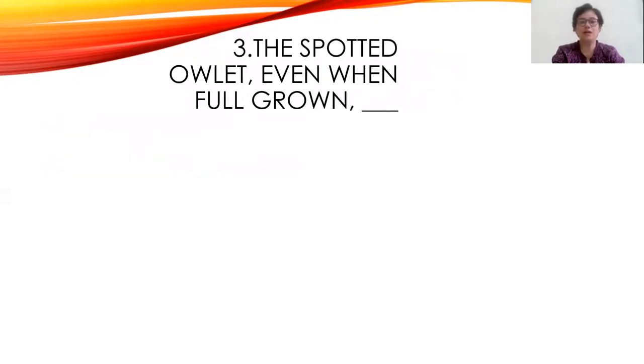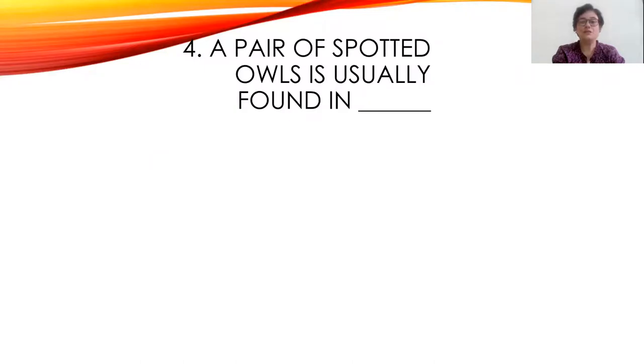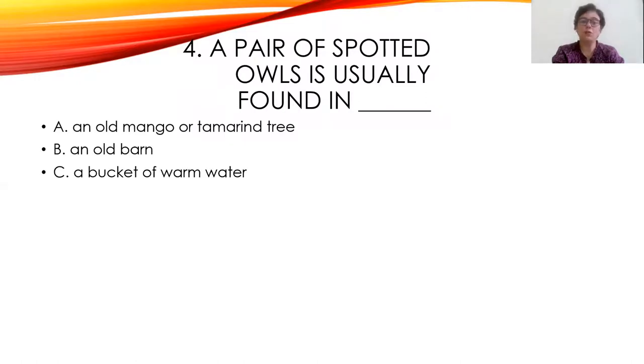Third question: The spotted owlet, even when full grown, is the size of a myna, eats chips and toffees, or watches cricket matches. The right answer is: is the size of a myna. Fourth question: A pair of spotted owls is usually found in an old mango or tamarind tree, an old barn, or a bucket of warm water. The right answer is an old mango or tamarind tree.